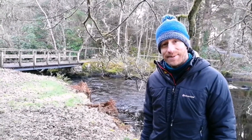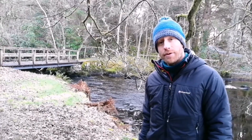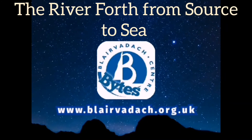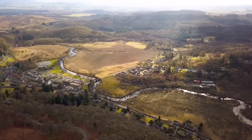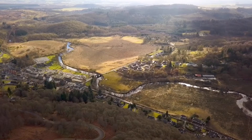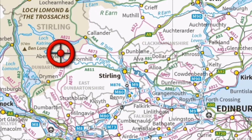Hi folks, Andy S here again at Blair Varek. Behind me here is the official start of the River Forth. On today's Blair Varek Bites, we're going to go on a bit of a journey — discovering where the River Forth goes from here in Aberfoyle at its source, all the way across to Edinburgh at its mouth at the Firth of Forth.